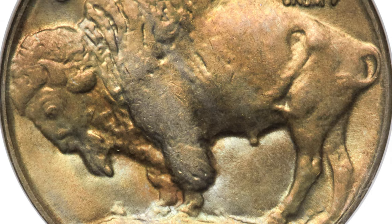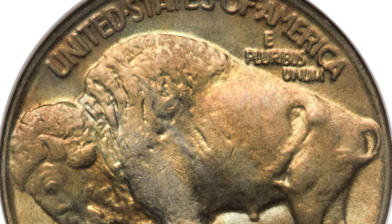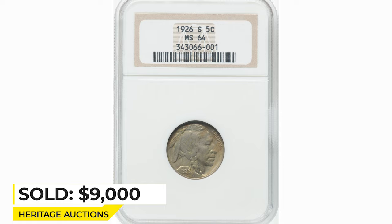High-grade examples are rarely offered, with only 15 reported at PCGS. Sold on February 20, 2023 for $9,000 at Heritage Auctions.